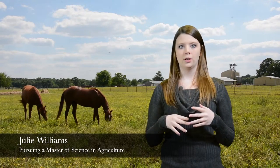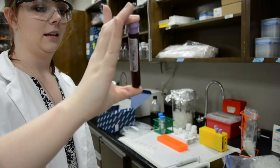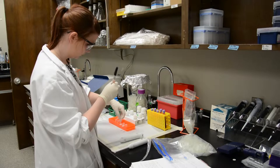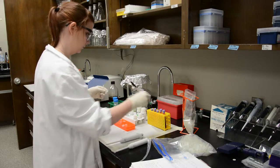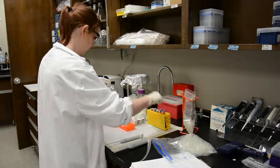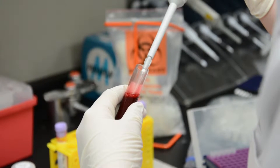In order to examine the MC1R gene for mutations, standard PCR or polymerase chain reaction techniques are performed on DNA extracted from whole blood samples from both gray and non-gray horses to amplify the gene to be sequenced. Primers, which are essentially small DNA fragments, have been designed to complement the target region of the DNA that we are trying to amplify.